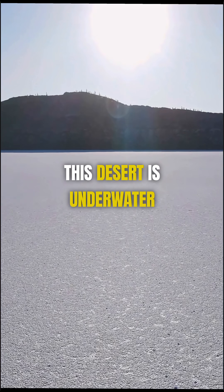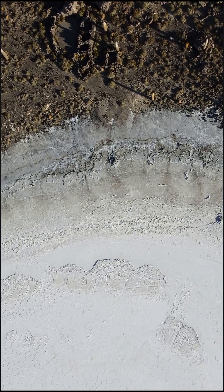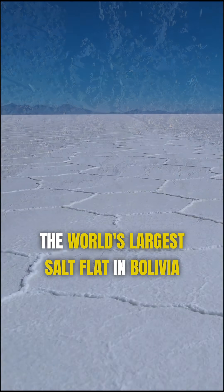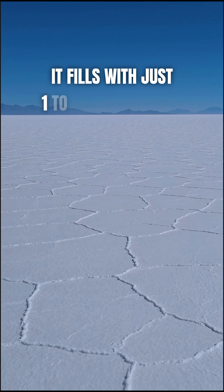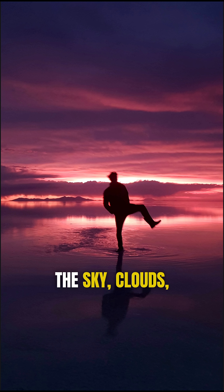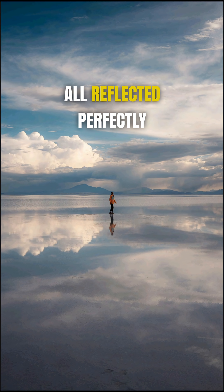This desert is underwater but it looks like a mirror. This is the Salar de Uyuni, the world's largest salt flat in Bolivia. Every year after the rain season it fills with just one to two centimeters of water and suddenly it becomes a perfect mirror. The sky, clouds, mountains — all reflected perfectly.